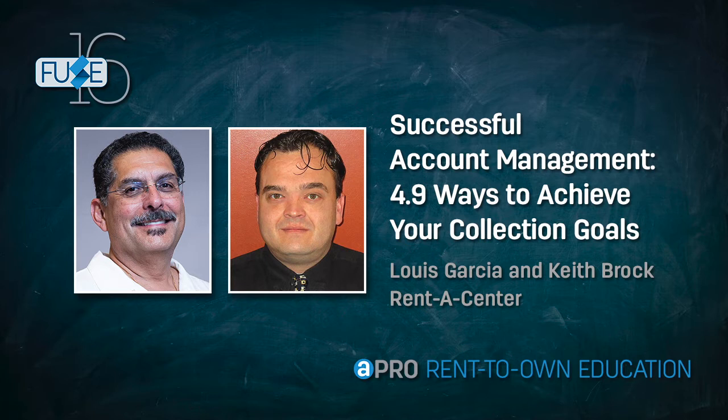I've got four stores in Maryland and three in Maine. What we're going to do today is talk about successful account management. I brought Keith Brock with me — Keith is one of my general managers in Baltimore and just runs phenomenal collections numbers. A lot of it has to do with having the right program, the right processes. I'm going to turn it over to Keith.